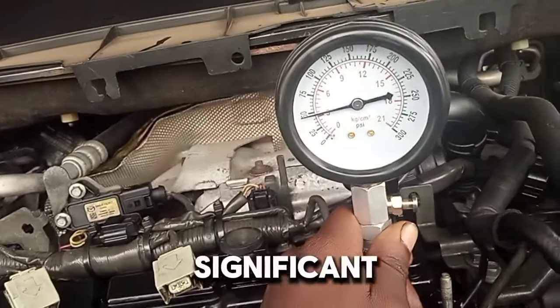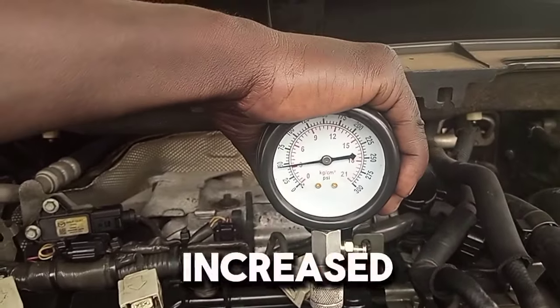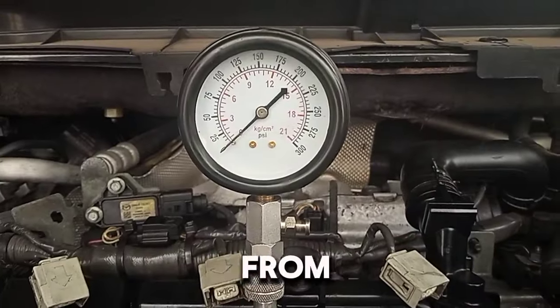5. Loss of power — significant power loss while driving or inability to maintain speed. 6. Oil consumption — increased oil usage or signs of oil in the combustion chamber. 7. Blow-by — excessive smoke from the crankcase vent.